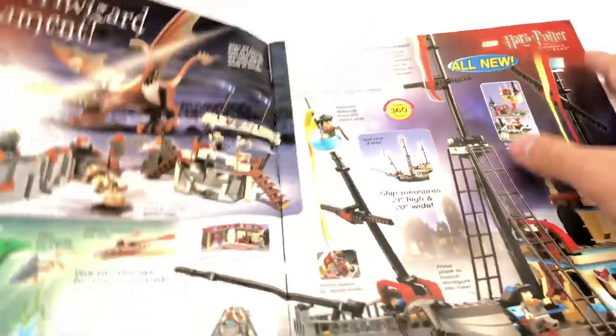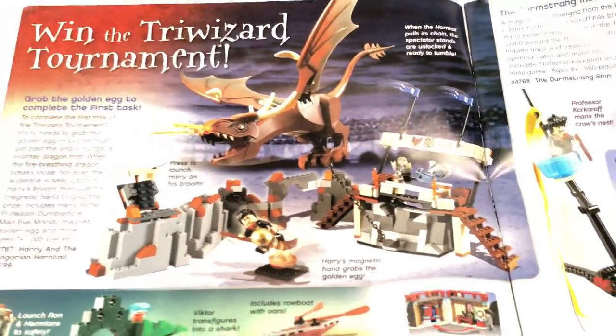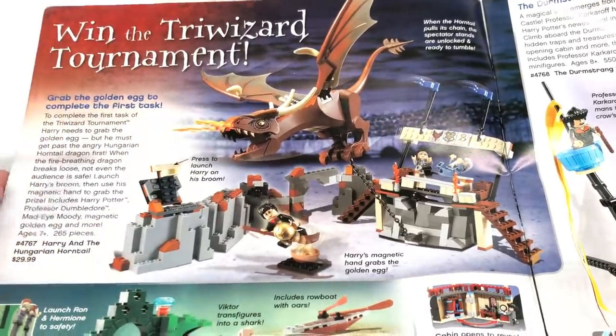The catalog is in very good condition, so I'm going to be very careful with it. We have this one right here which is the Hungarian Horntail. There's a bit of a glare there, but this set I actually own. This might be the rarest of all the sets for Goblet of Fire.